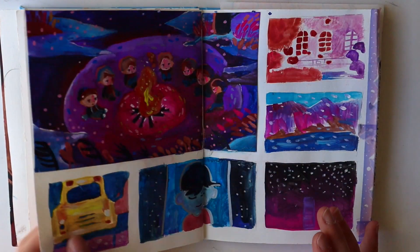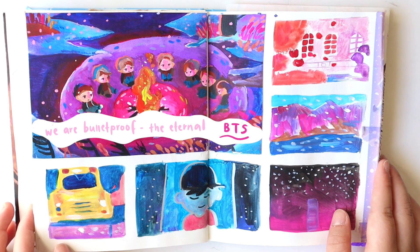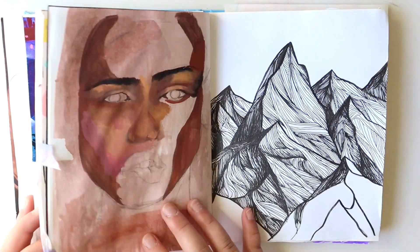Some random birds, and this one is BTS's 'We Are Bulletproof' music video shots. I really love the art in it, and I'm a fan, so yeah.